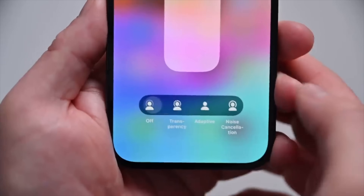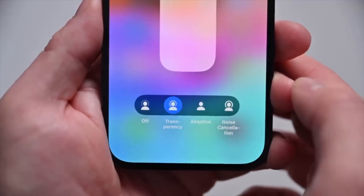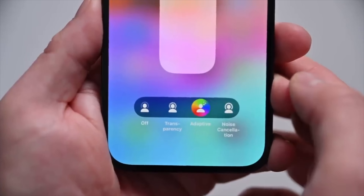AirPods Pro also got a big update. With the new update, there's adaptive audio that can automatically tune the balance as you listen — balancing transparency mode and noise cancellation. You can hear people talking around you, then spin up noise cancellation when something loud is going on. It's really a big change for AirPods Pro users.